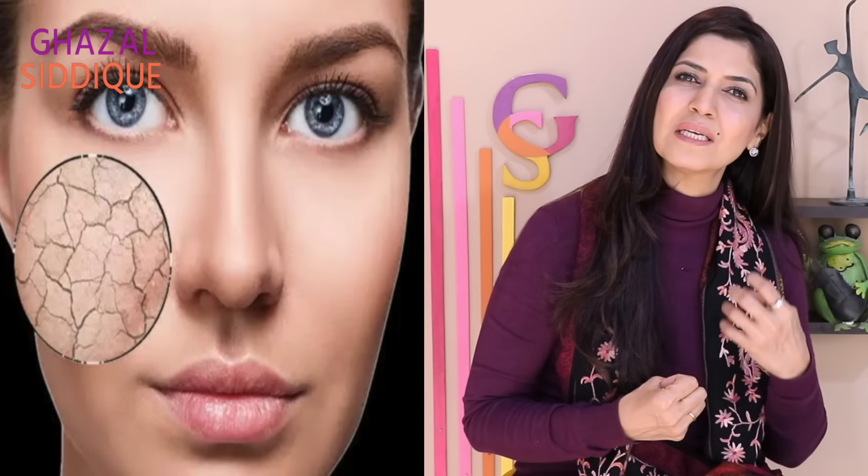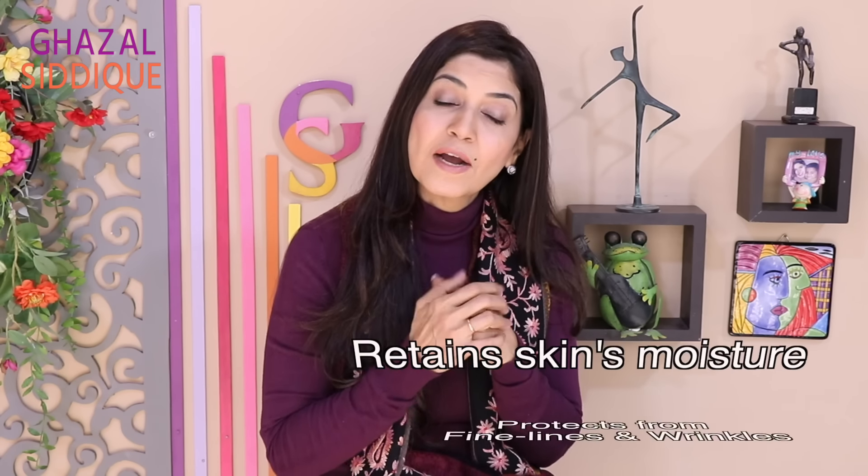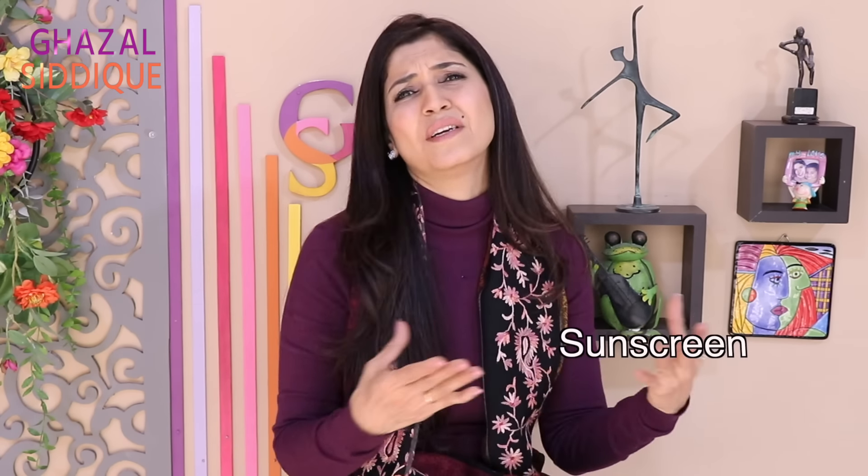We need to use those things to prevent problems. Because as our skin ages, collagen production reduces, fine lines, wrinkles, and sagging begin. So if you think from the beginning, it will be an investment. Your skin will be protected from premature aging and will always have a youthful look. If we talk about winters, we need a cream that will keep our skin hydrated, retain moisture, address fine lines and wrinkles, and also include sunscreen.